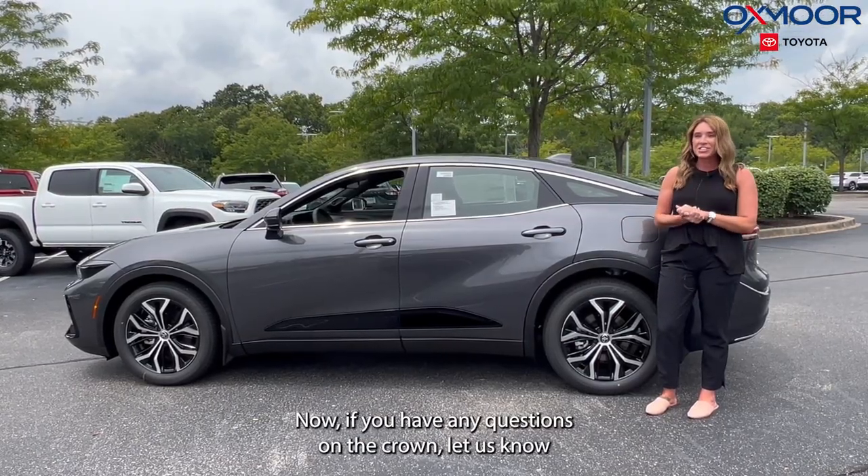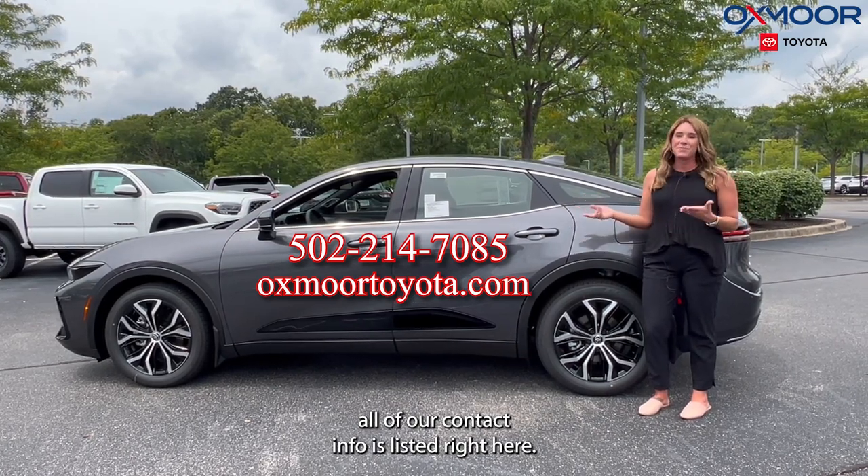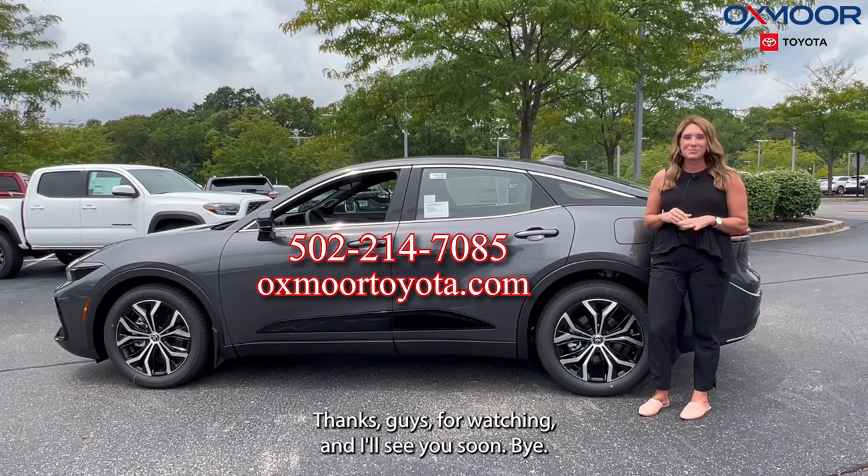Alright you all, if you have any questions on the Crown, let us know. All of our contact info is listed right here. Thanks for watching and I'll see you soon. Bye!